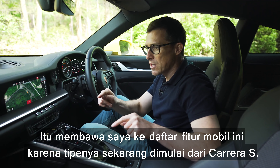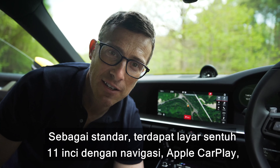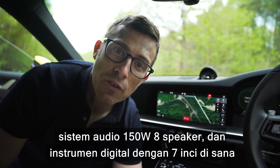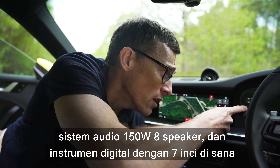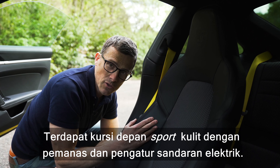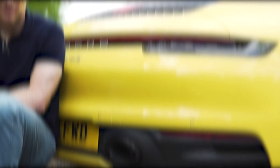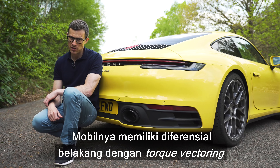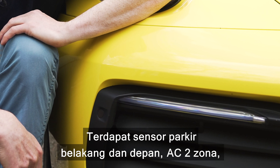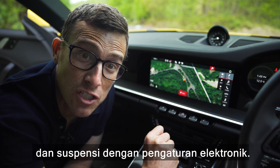That brings me on to the equipment list. The range starts with the Carrera S. As standard, you get an 11-inch touchscreen with satellite navigation, Apple CarPlay, a 150-watt eight-speaker sound system, digital driving displays with a seven-inch screen on each side of the central rev counter, leather heated front sports seats with electric backrest operation, a rear differential with torque vectoring, rear and front parking sensors, dual-zone climate control, and electronically-controlled adjustable suspension.